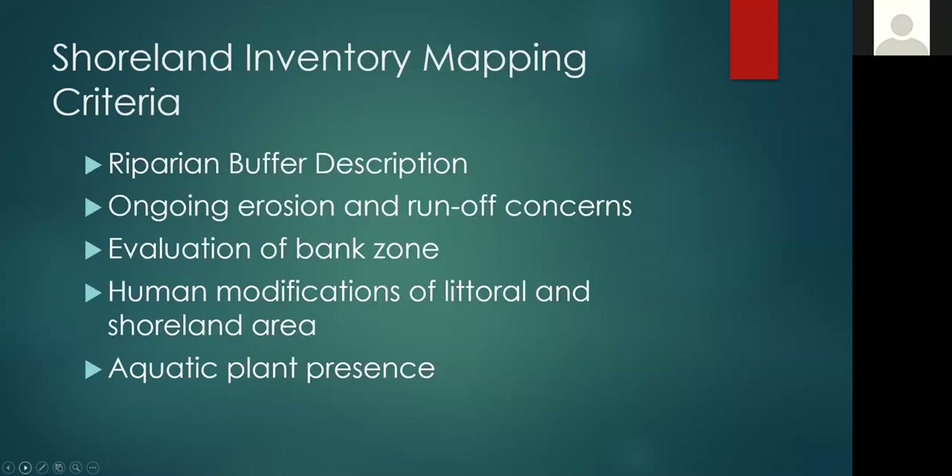During the shoreline inventory mapping, we did it by boat. We surveyed the entire lake over the course of two weeks and encountered 410 properties. At each property, we identified and described the riparian buffer, identified ongoing erosion and runoff concerns, evaluated the bank zone, described human modifications of the littoral and shoreline area, and made note of aquatic plant presence. This all follows the protocol that the DNR put together.